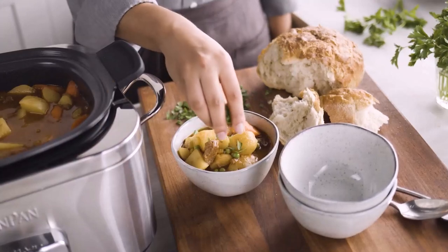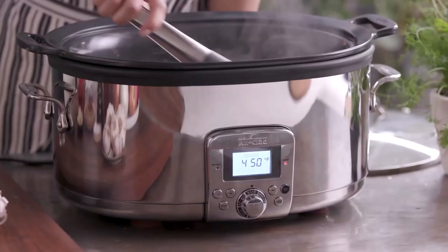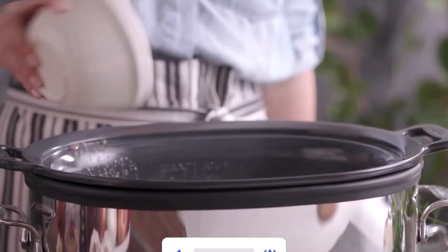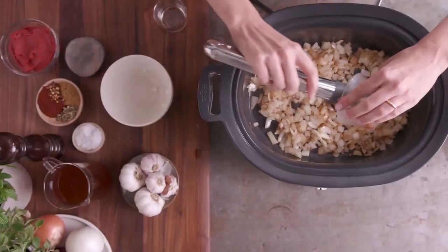Hello guys, today in this video we are going to help you find out the best slow cookers in the market. I made this list based on my personal opinion and tried to list them based on their quality, durability, customer reviews, and more.